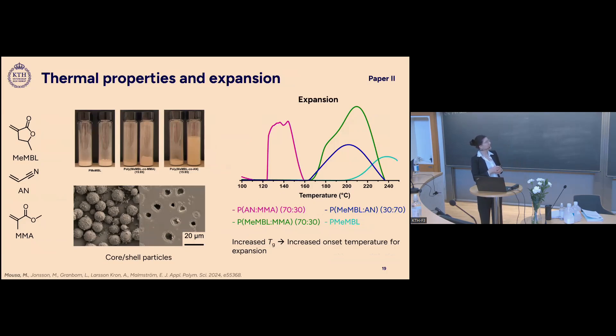Acrylonitrile contributed most to the best expansion because of its excellent barrier properties. SEM images confirmed core-shell hollow particles. Looking at expansion temperature, particles with shells containing acrylonitrile and MMA expand at around 120°C. Incorporating the lactone, which has a high glass transition temperature as a homopolymer, also contributes to a higher glass transition temperature of the polymeric shell and therefore a higher expansion temperature.